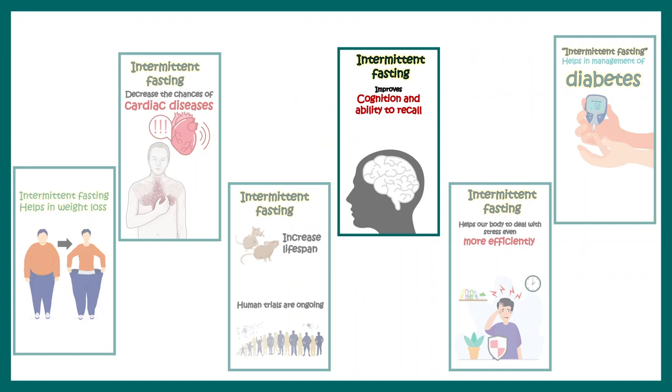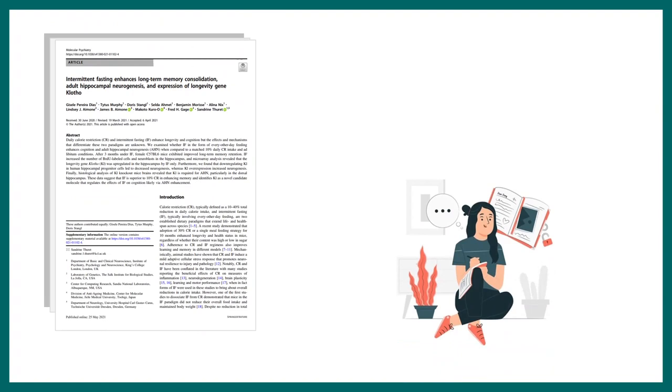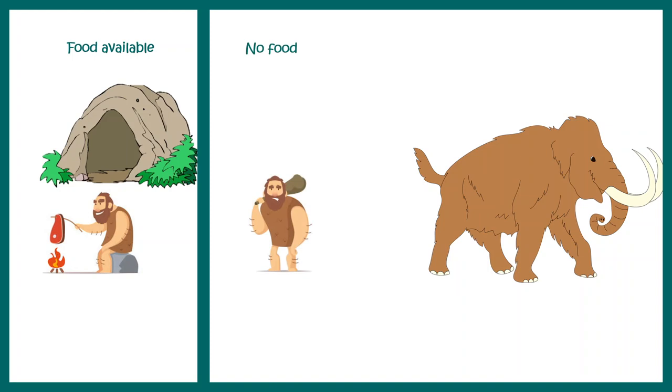Intermittent fasting can also be beneficial for our cognition and brain function — it can help you focus better, work better, and think better. Recent studies show intermittent fasting helps in memory consolidation and improves cognitive aspects. From an evolutionary perspective, on days when our ancestors had no food they had to hunt, requiring intense focus — fasting created advantages that allowed them to focus better, and that is how we evolved.